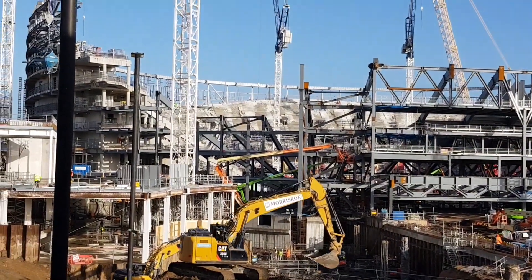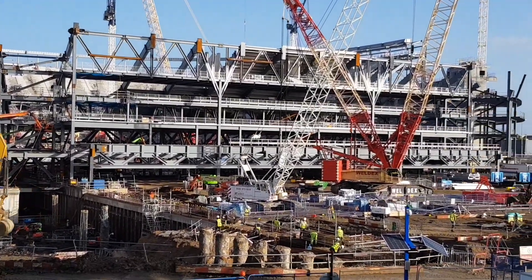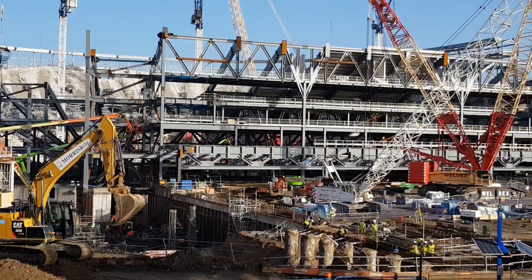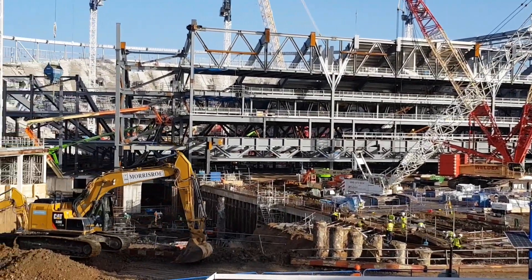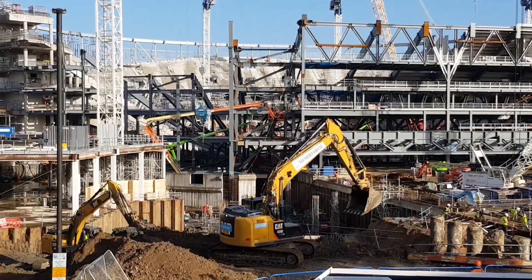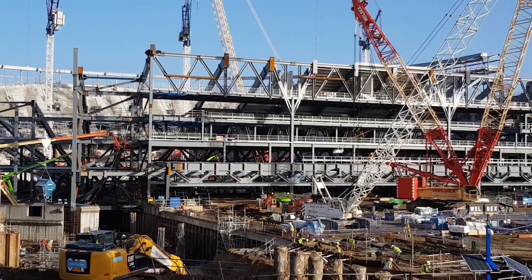The capacity of this new stadium is 61,559, and it will be the largest capacity stadium in London. The front row will actually be only 5 metres from the touchline — very, very close, a lot closer than many other stadiums of similar size in the UK. The stadiums where seats are so far away from the pitch just don't get that great atmosphere, which is why I'm really excited about this south stand: 17,500 people in this one stand. It will be incredible.